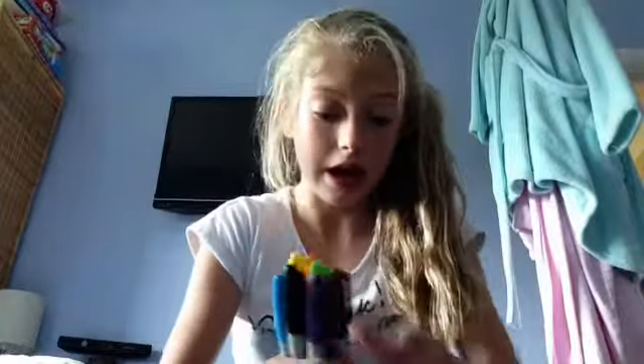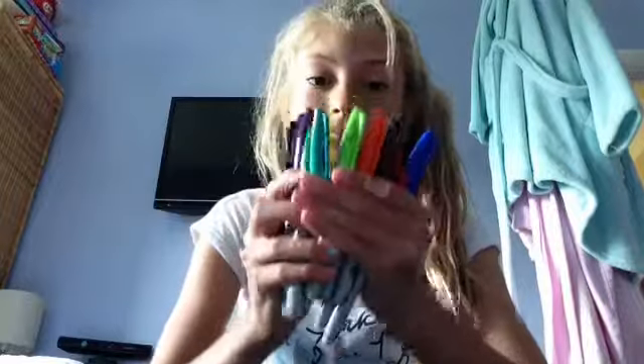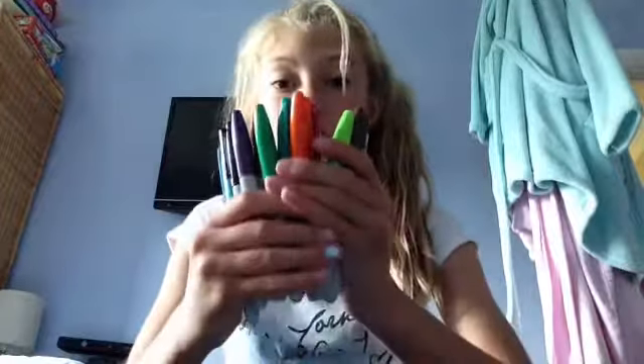It dries pretty fast — give it about half a minute. I'd recommend having nearly every color of sharp pens. I have lots of colors here — this is about half of them, but these are the colors you should have.